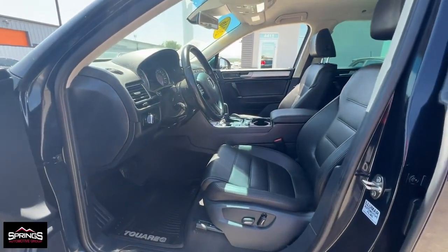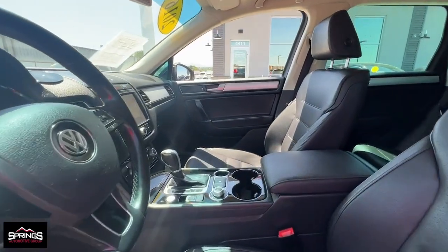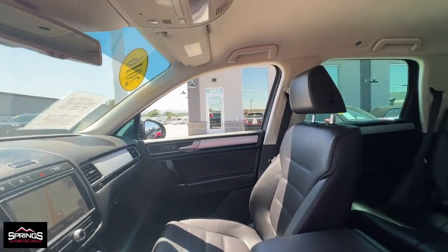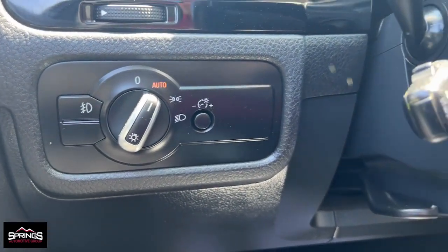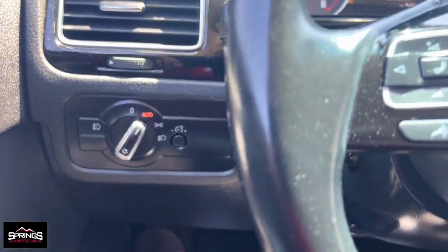Keyless entry, power passenger seat, power liftgate, heated mirrors, fog lamps, satellite radio, power driver seat, heated front seat, aluminum wheels, steering wheel audio controls.